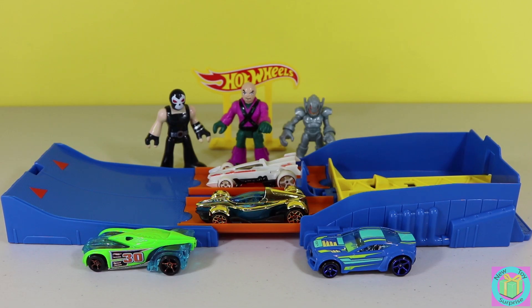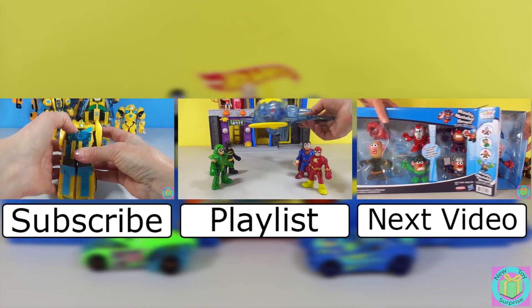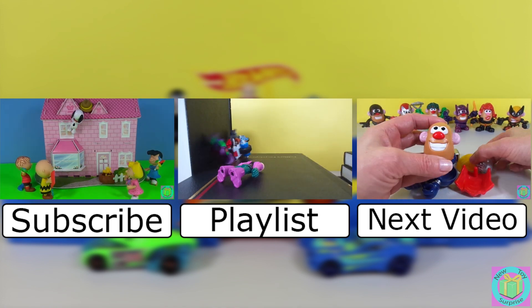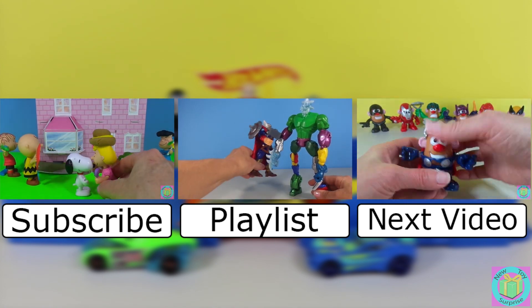Our Hot Wheels pocket raceway is so much fun for on the go racing or taking out the villains. Remember to subscribe to New Toy Surprise so that we can open up another great toy together. See you soon!